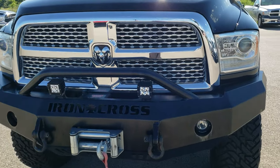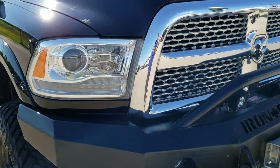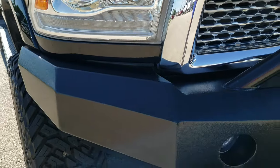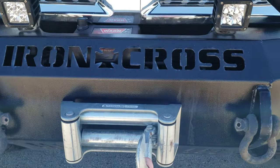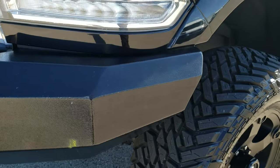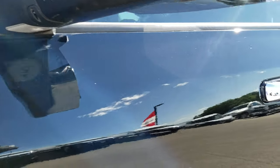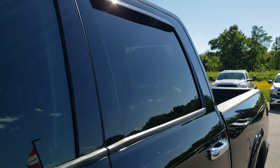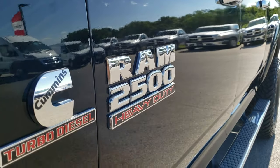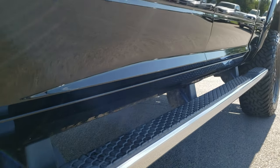Today we are checking out this super clean 2015 Ram 2500 Crew Cab Short Box. This truck has the 6.7 liter Cummins diesel. From this HD video you will be able to tell that this truck is extremely clean, extremely good looking all the way around inside and out. Black clear coat is the color. We shoot all of our videos in 1080p, so if you have HD capabilities on your computer, tablet or smartphone device, turn them on right now — it is like you're right here looking at the truck with me, and definitely your best way to check out the vehicle before you see it in person.